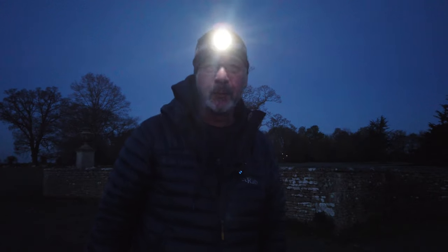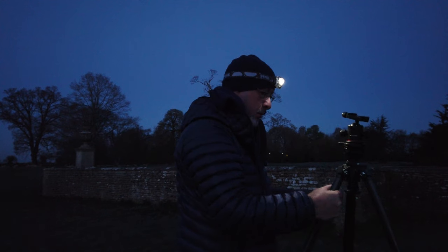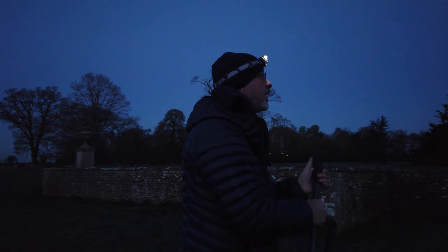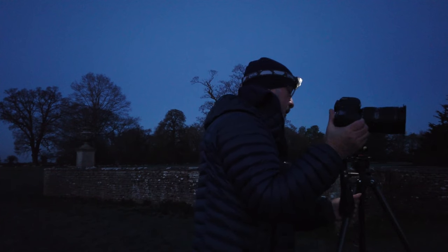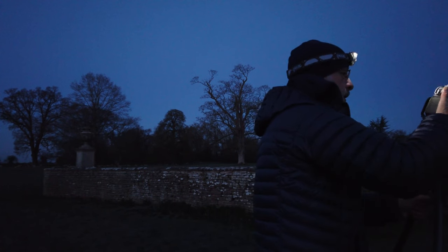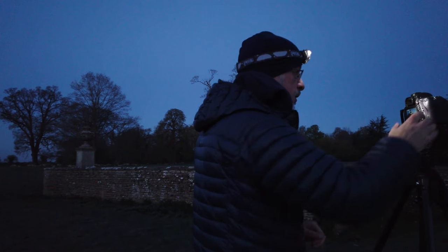There's a couple of bats just flowing past. Okay, let's take one quick test shot and see how this goes.